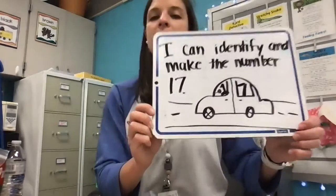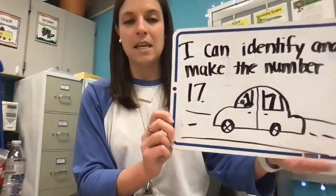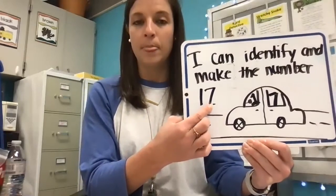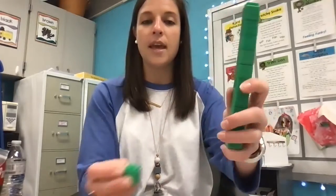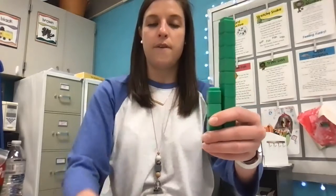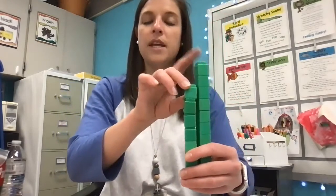Today our learning target is: I can identify and make the number 17. Notice 17 is a one and a seven. So 17 will be made up of one group of 10. It helps us count quicker when we have our one group of 10 and then count on from there: 11, 12, 13, 14, 15, 16, 17. So I have one group of 10 and 7 extra to make my number 17.